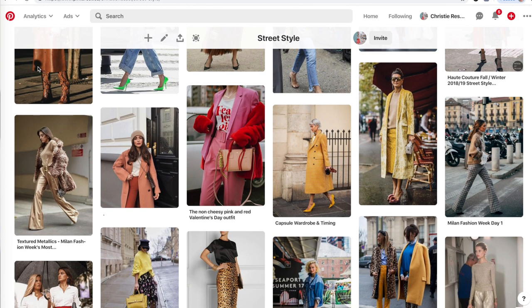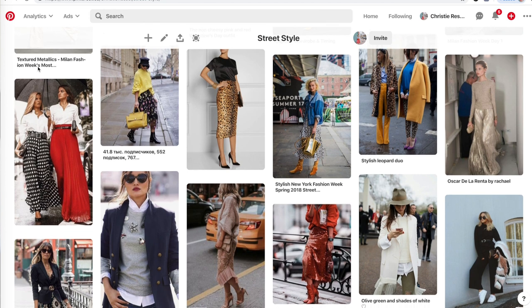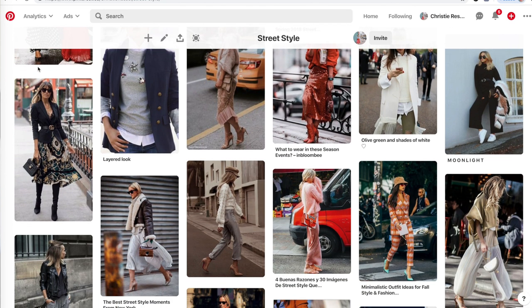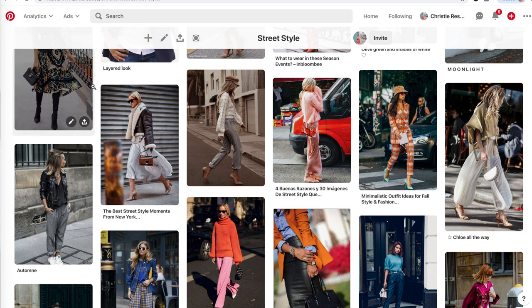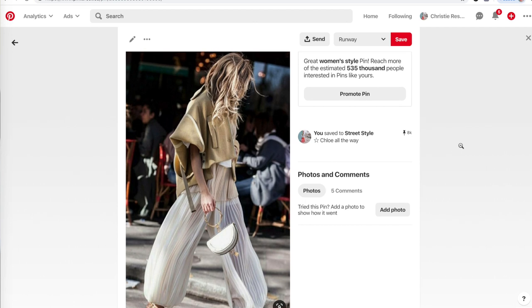Once you've put together a Pinterest board or a style board for yourself, break down the commonalities you see in all the images you've saved. There are always little nuances — maybe it's a certain style of jean, maybe you really like button-up blouses, or perhaps there's a certain color palette that tends to repeat itself over and over again. Getting an idea of what you're drawn towards will really help you narrow in the mass selection in stores and make sure your dollar goes toward things that serve you and your wardrobe really well.